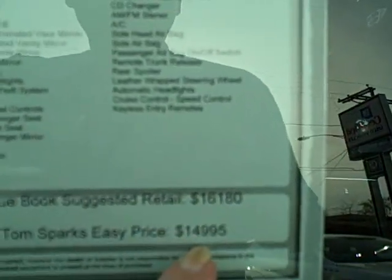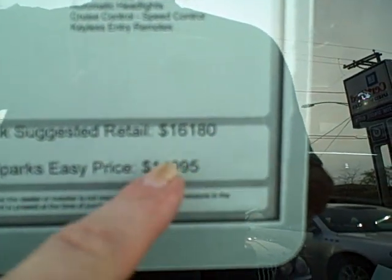Now, the Kelly Blue Book is $16,180, but we've got it for $14,995. And it's only got 22,000 miles.